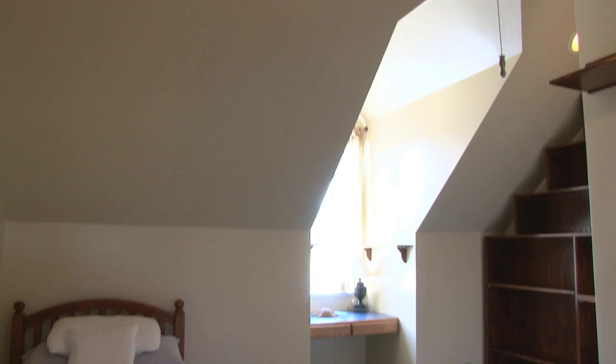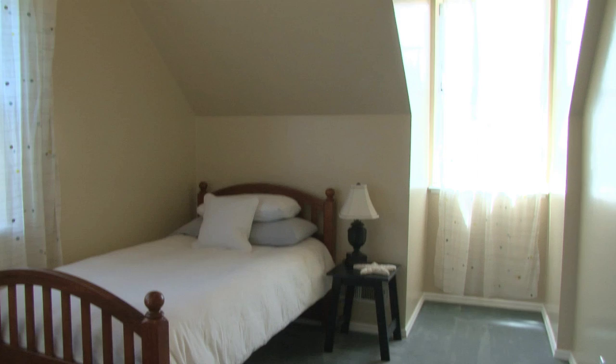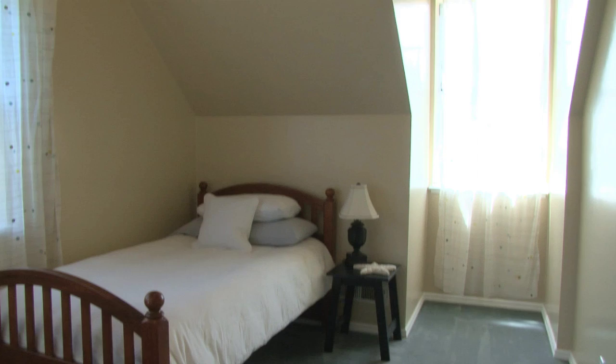Two more generously sized bedrooms with vaulted ceilings and updated windows. Another full bath and laundry room complete the upstairs living areas.